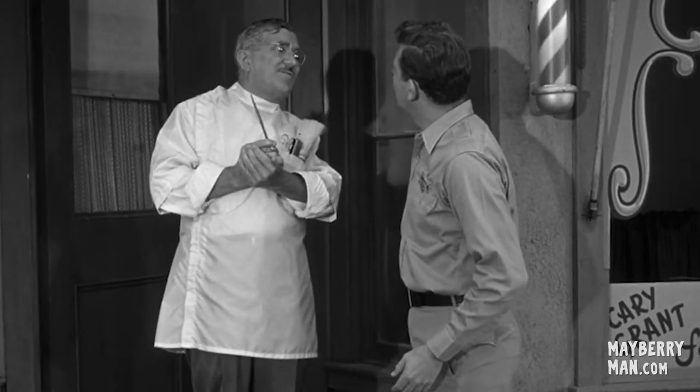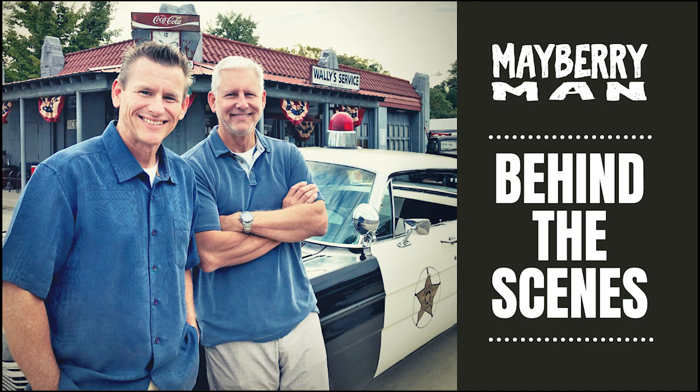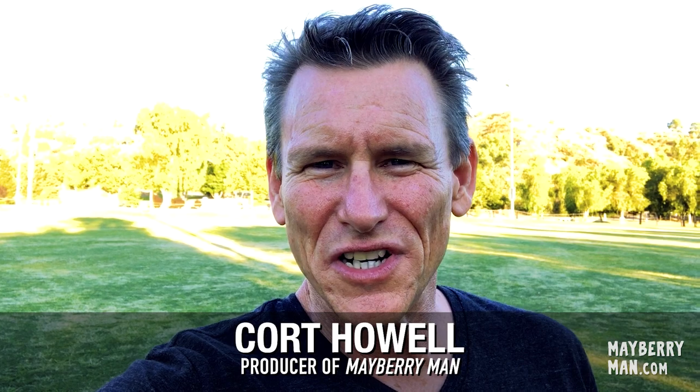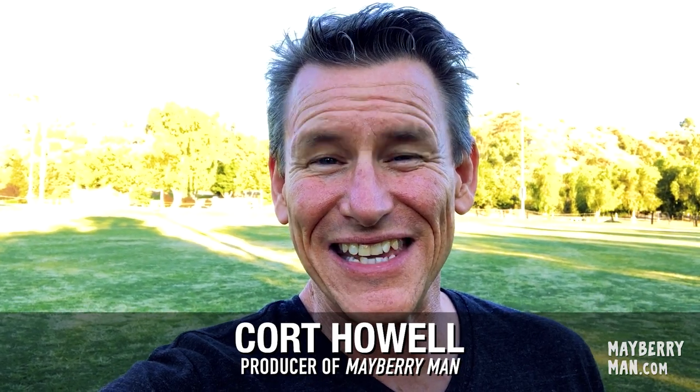What in the world is going on? Everybody's getting gussied up for the big movie. Hey, it's Court Howell here with another edition of Mayberry Man Behind the Scenes, and this week we're talking about wardrobe, specifically wardrobe for our background extras. So let's get into it.